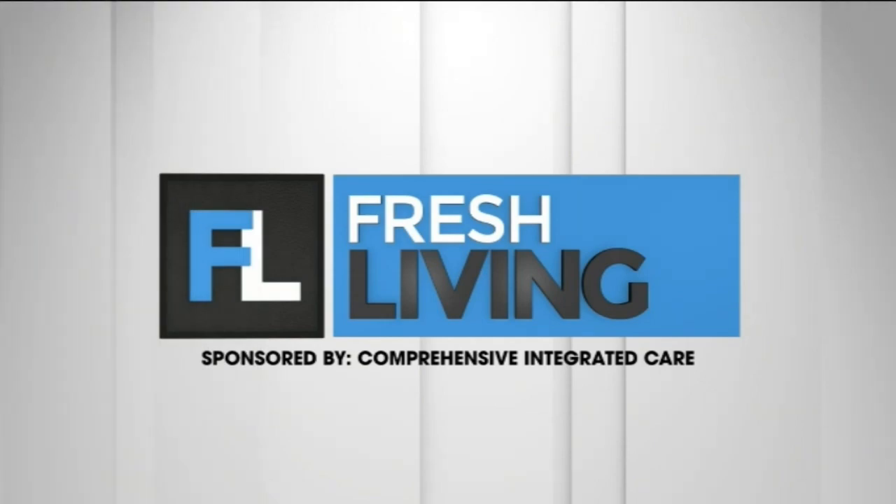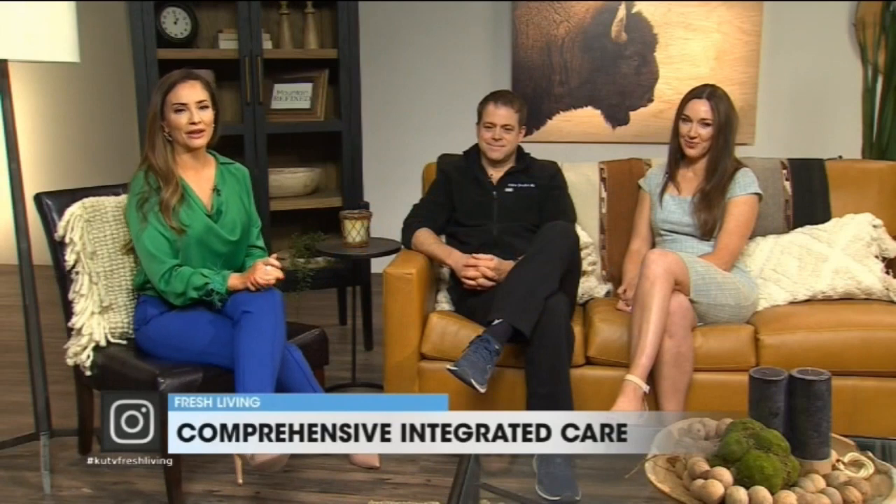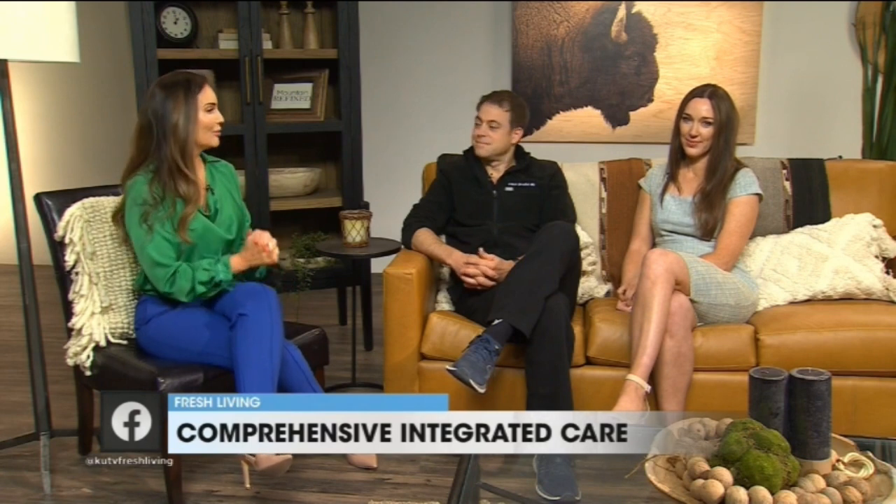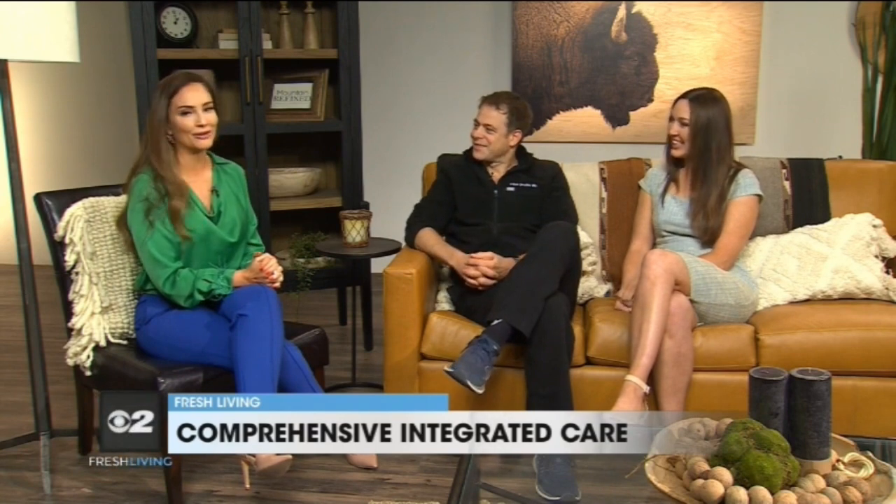The following segment is sponsored by Comprehensive Integrated Care. Today we are talking about a serious and important topic with our friends Dr. Ryan O'Hara and Andrea Slack from Comprehensive Integrated Care. Thank you both for being here. Thanks for having us. Great to see you both.